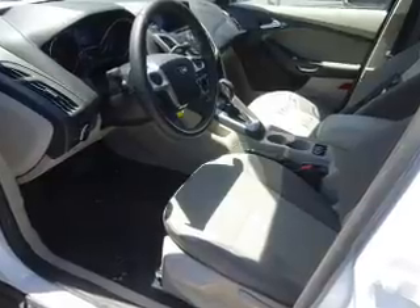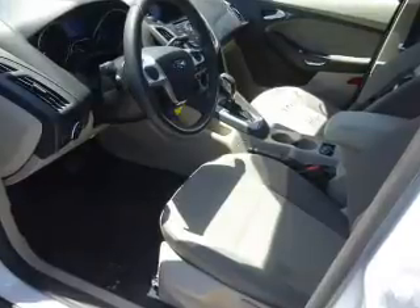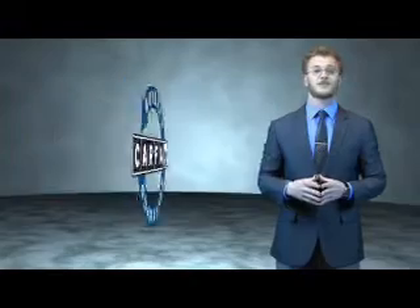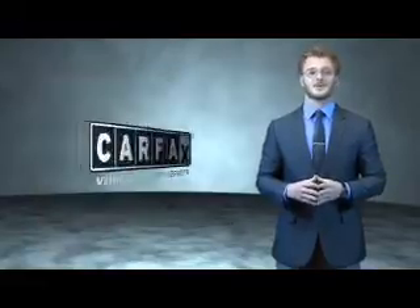The most trusted provider of vehicle history information. Great quality at a great price — call or click to contact us today. This is a Carfax 100 vehicle which qualifies for the Carfax buyback guarantee. Be sure to find a complimentary copy of the Carfax Vehicle History Report online or contact the dealership.